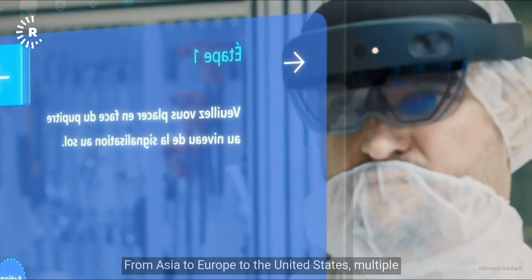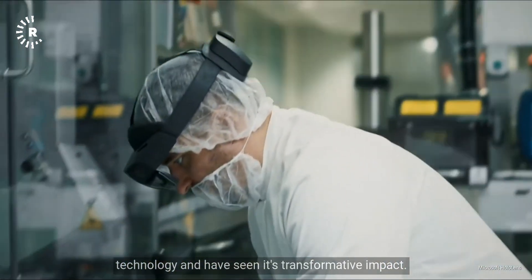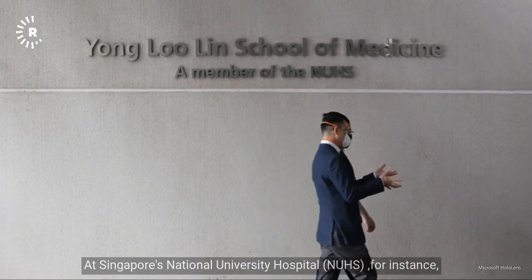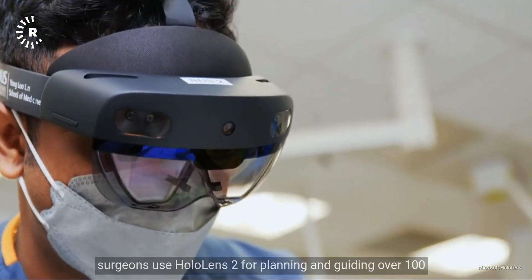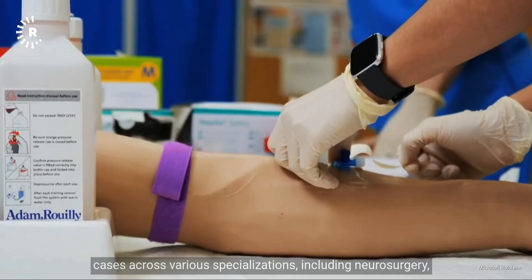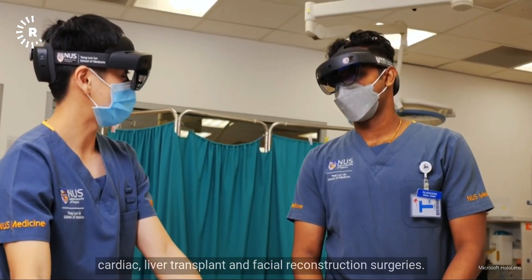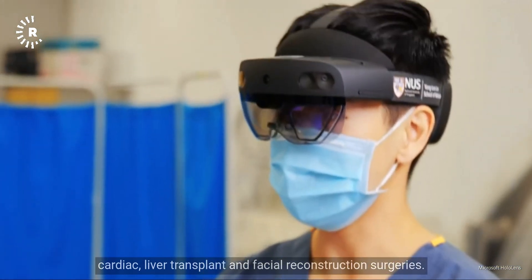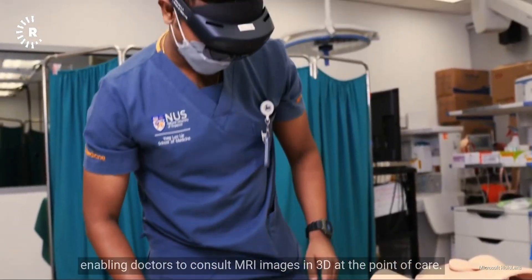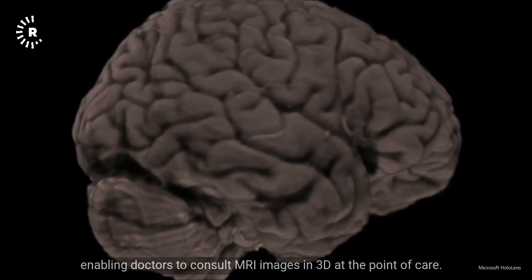From Asia to Europe to the United States, multiple healthcare institutions say they already use the technology and have seen its transformative impact. At Singapore's National University Hospital (NUH), surgeons use HoloLens 2 for planning and guiding over 100 cases across various specializations, including neurosurgery, cardiac liver transplant, and facial reconstruction surgeries. The technology allows precise 3D visualizations, enabling doctors to consult MRI images in 3D at the point of care.